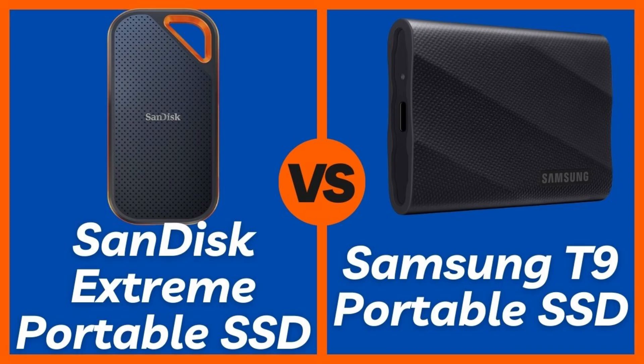However, if you're a professional working with extremely large files, require the absolute fastest transfer speeds available on a portable drive, and have or plan to get a device with a USB 3.2 Gen 2x2 port, then the Samsung T9 Portable SSD is the undisputed champion. Its raw speed is unmatched in this category.